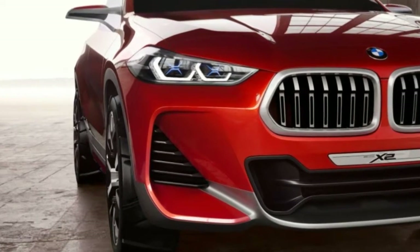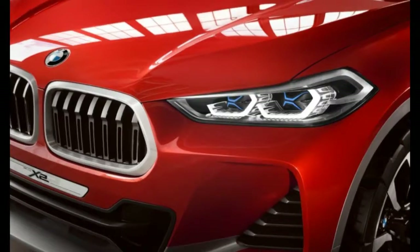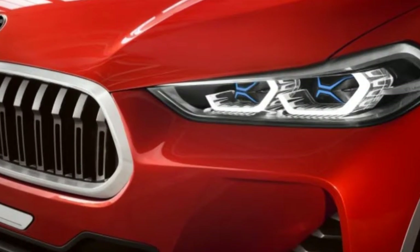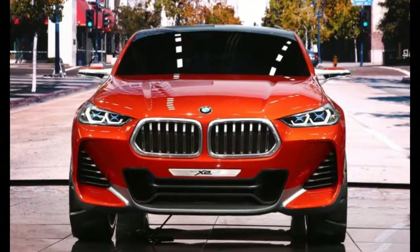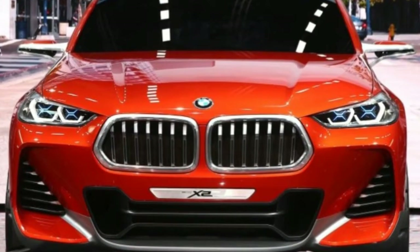Another interesting X2 design element is its elongated Hofmeister kink, which starts far forward, well inside the rear door glass, rather than in the rear quarter window area. This creates a visual tapering of the thick C-pillar into which a blue-and-white BMW roundel is nestled, just as in BMW coupes.